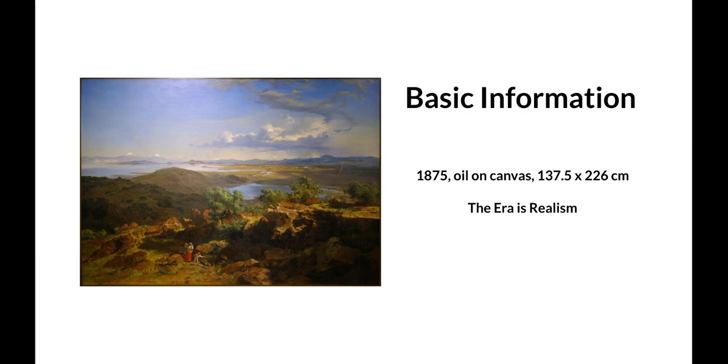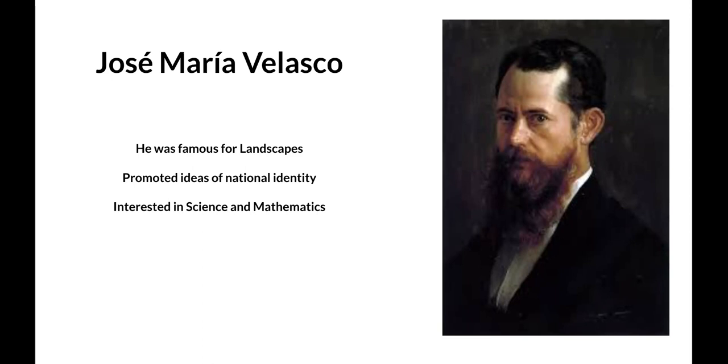José María Velasco was very famous for his landscapes — not just landscapes of places in the world or in Europe, but specifically landscapes of the Mexican national lands, to promote ideas of Mexican identity and nationality.